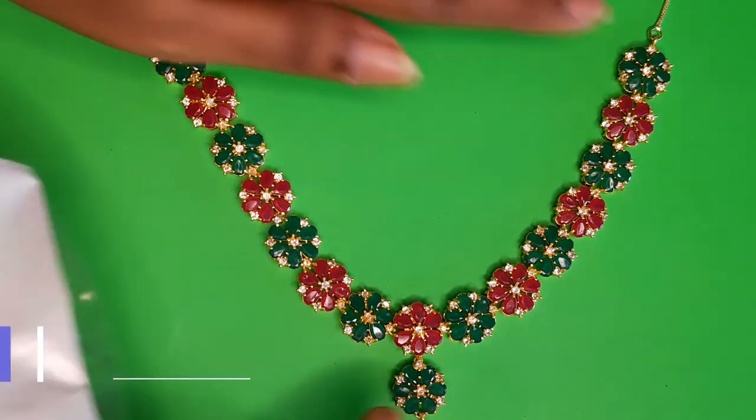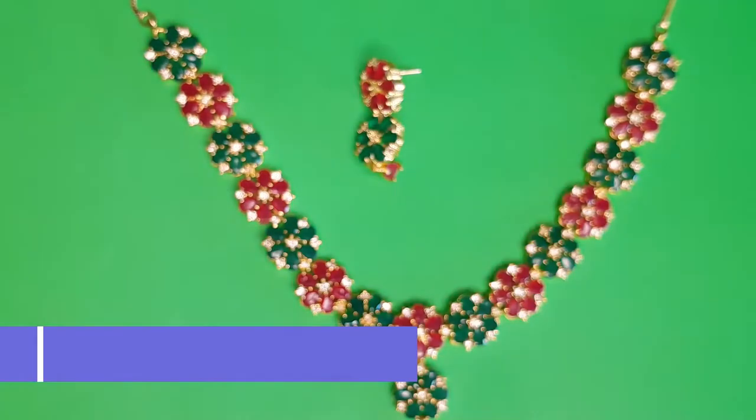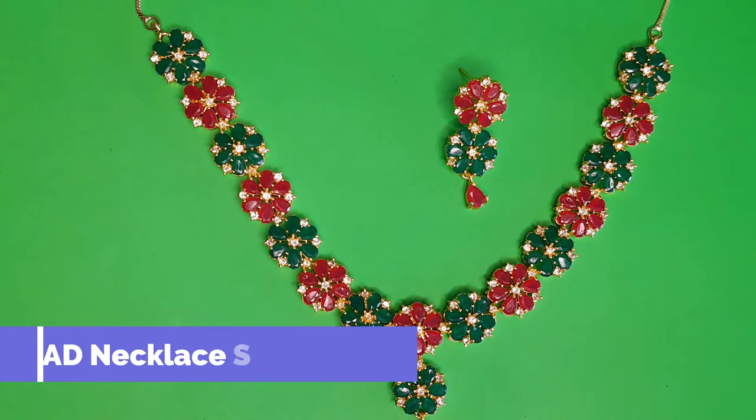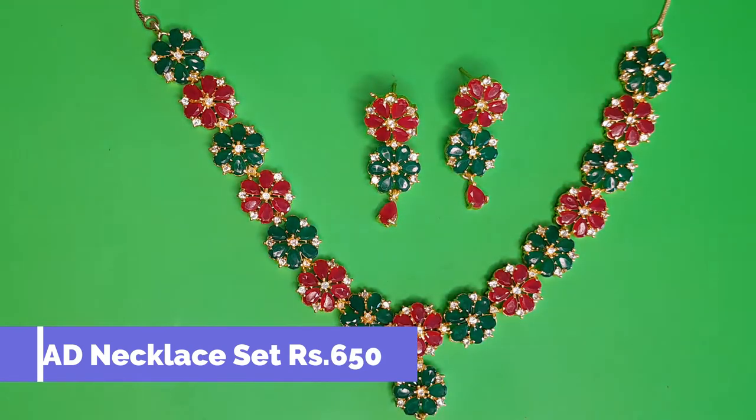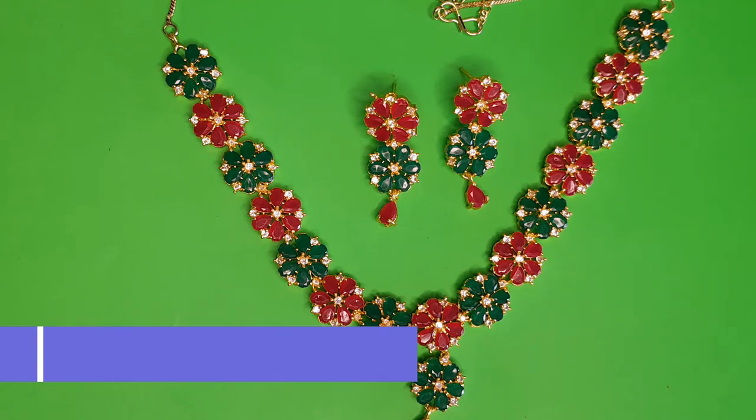The next collection is a red and green combination in a completely floral pattern — a symmetrical floral design with a small floral pendant. It's a very traditional combination that can be worn with Kanjivaram sarees, silk sarees, cotton sarees, or cotton silk sarees. It pairs well with all kinds of outfits. If you like this set, take a snapshot and send it to the number provided.